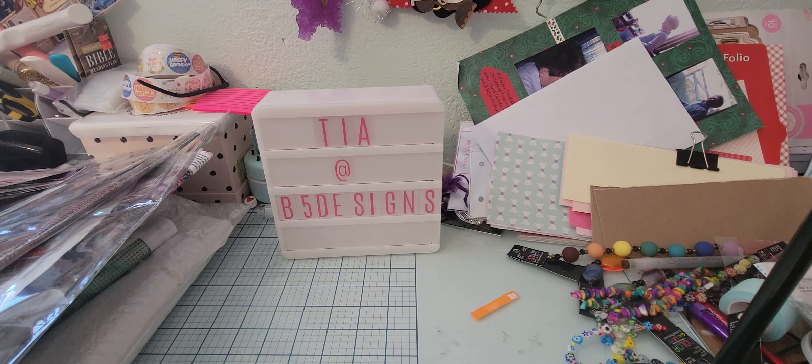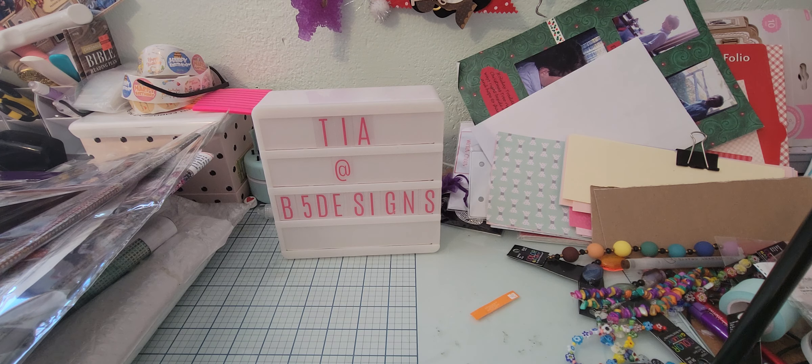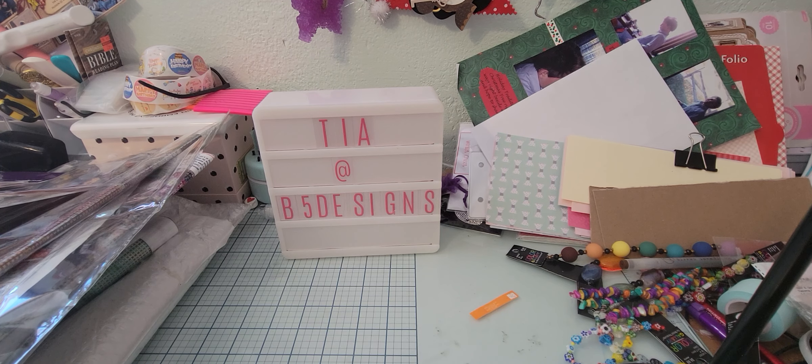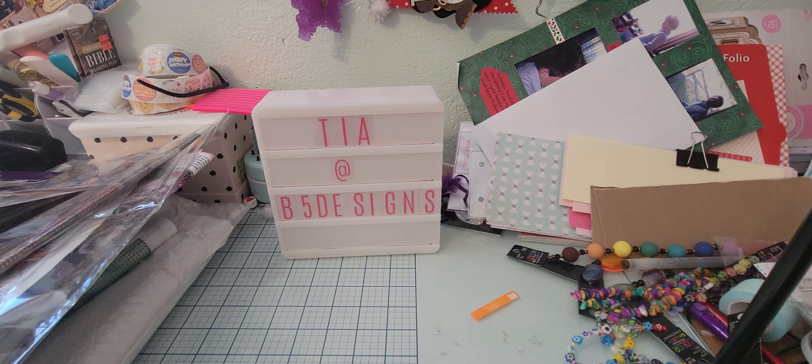Hey everybody, welcome to my channel. It's Tia at B5 Designs and I want to thank you for stopping by and subscribing. I'm here to share some online haul hauling that I've done — a lot of diamond dots and some scrapbooking stuff.